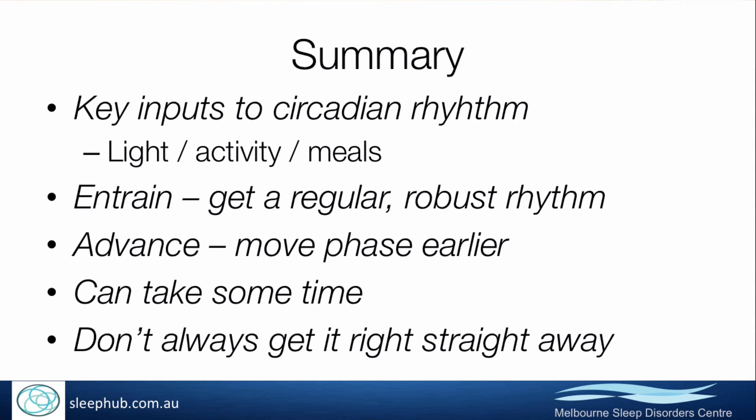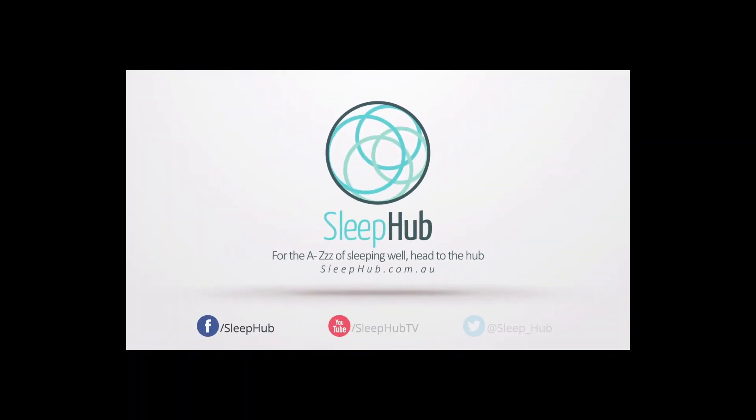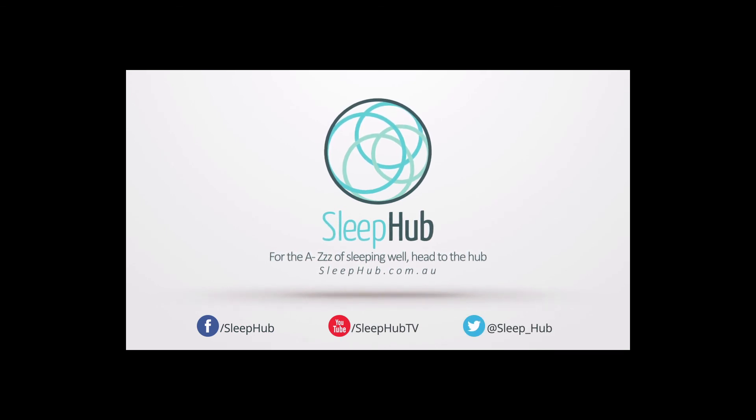To sum up, the key inputs to the circadian system are light, physical activity, and meals. Using and paying attention to these means you can actually manipulate the circadian rhythm, get it working better for you, and get the timing to better suit you. But it's not always straightforward — it does take quite a bit of persistence. Don't feel that if you give it a crack for a week and nothing happens that it's not going to work for you; it probably will, but you may need some expert help. For the A to Z of sleeping well, head to sleephub.com.au.